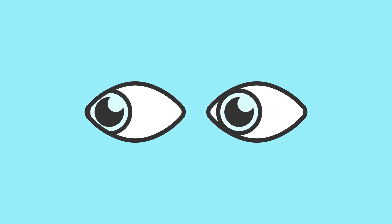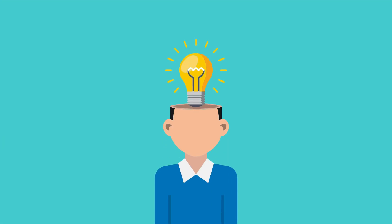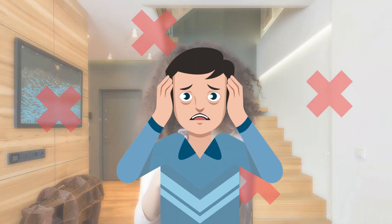An image tells a thousand words. They shape the way we see and feel everything that revolves around us. Images are being used for every occasion to express a multitude of emotions and ideas. But when you love an image but don't want or need its background, what do you do?